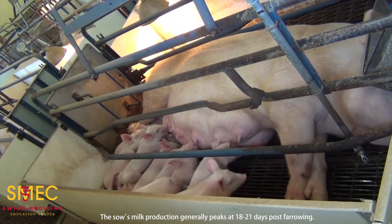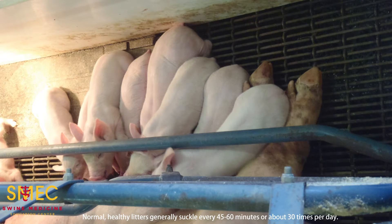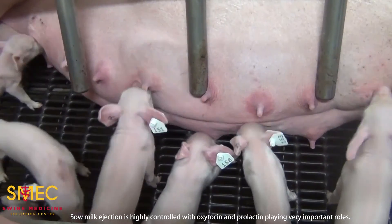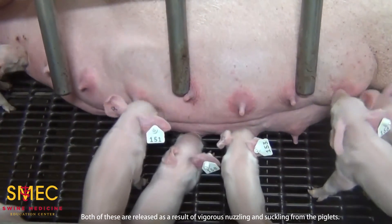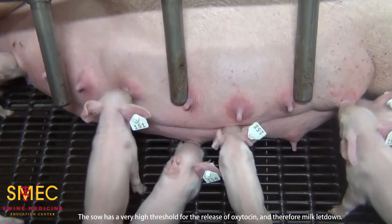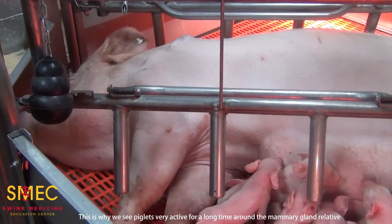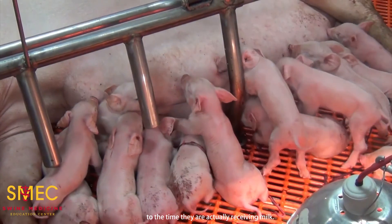The sow's milk production generally peaks at 18 to 21 days post-farrowing. Normal, healthy litters generally suckle every 45 to 60 minutes, or about 30 times per day. It takes the sow about 35 minutes to refill her mammary gland in preparation for the next lactation time. Sow milk ejection is highly controlled, with oxytocin and prolactin playing very important roles. Both of these are released as a result of vigorous nuzzling and suckling from the piglets. The sow has a very high threshold for the release of oxytocin, and therefore milk letdown.